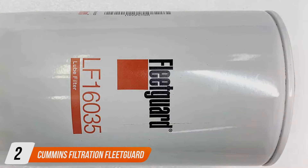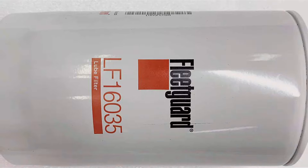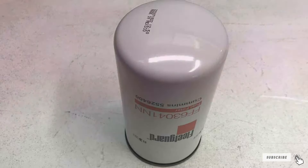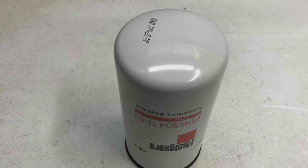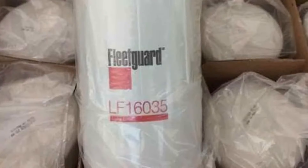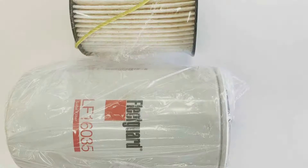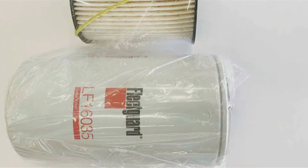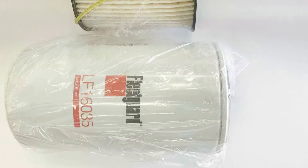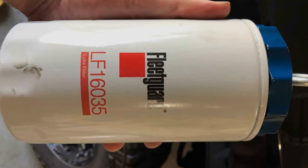Number 2: Cummins Filtration Fleet Guard LF 16,035 Oil Filter. The Cummins Filtration Fleet Guard LF 16,035 Oil Filter represents the pinnacle of filtration technology, tailored for the discerning owner of a 6.7 Cummins engine. It embodies Cummins' unwavering dedication to engine excellence and protection, going beyond conventional duties by acting as a guardian that ensures only the purest oil circulates within your engine. Its design emphasizes ease of installation, empowering vehicle owners to undertake oil filter replacement themselves and fostering a closer relationship between driver and machine.